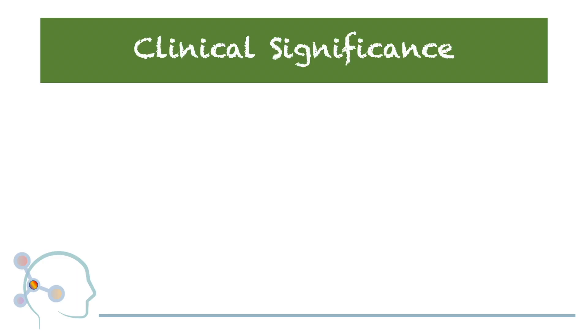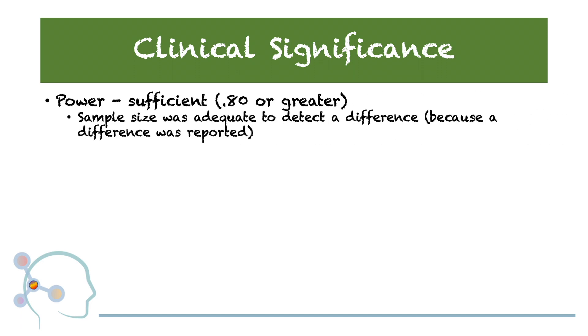For those of you who typically skip the stats section in an article, let's make more sense of this from a clinical application standpoint. Let's begin with power. Power can be defined as having a sample size that is adequate enough to detect a difference. In this case, a difference was found, meaning this study had adequate power. Remember, your sample is representative of the greater population, and if your sample size is too small, the ability to detect a true difference will be diminished.